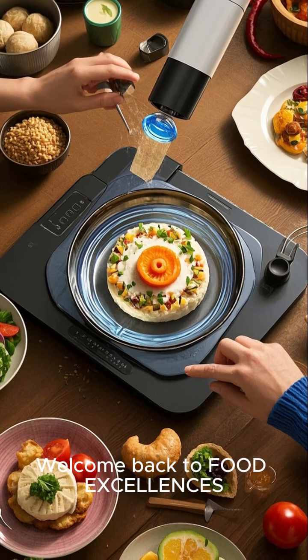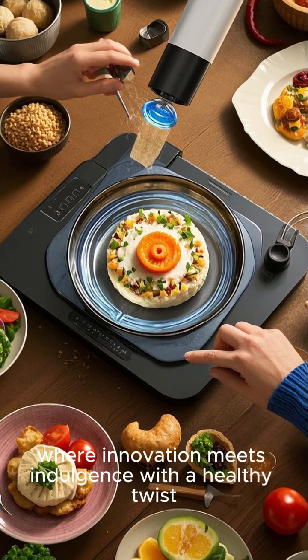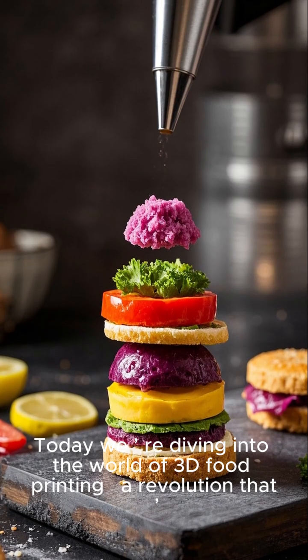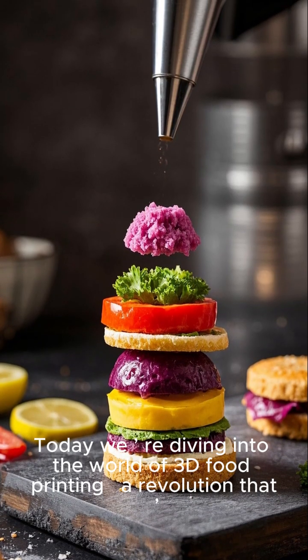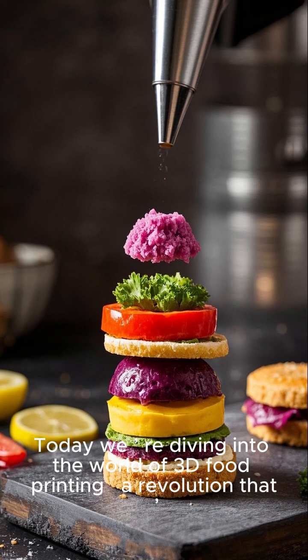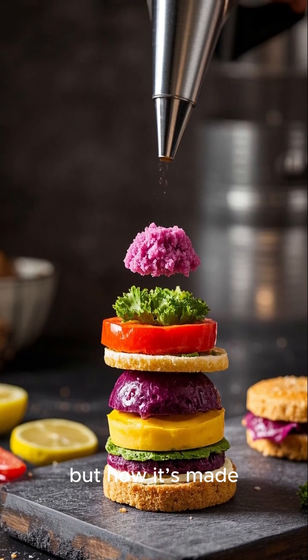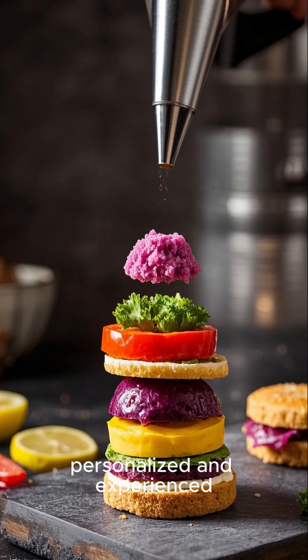Welcome back to Food Excellences, where innovation meets indulgence with a healthy twist. Today, we're diving into the world of 3D food printing — a revolution that is not just changing how food looks, but how it's made, personalised, and experienced.